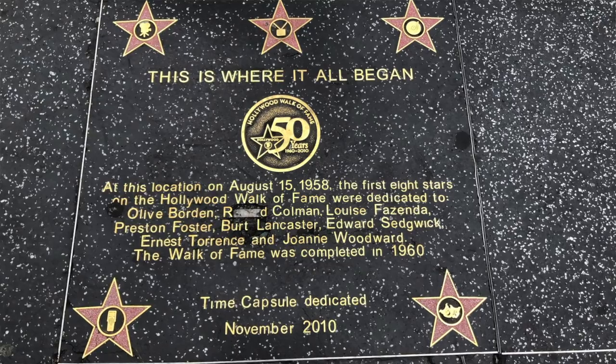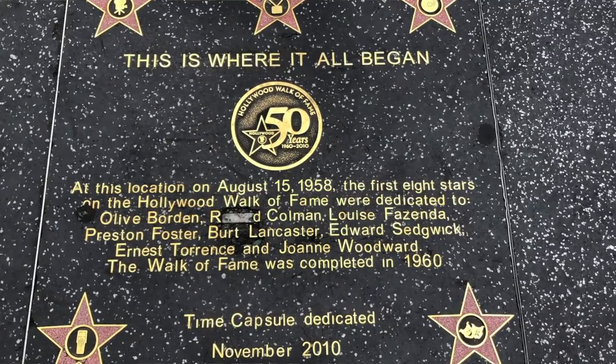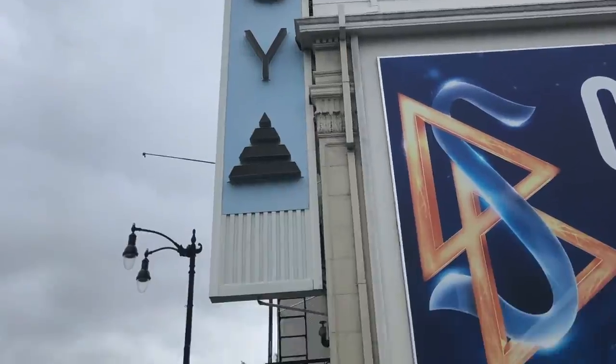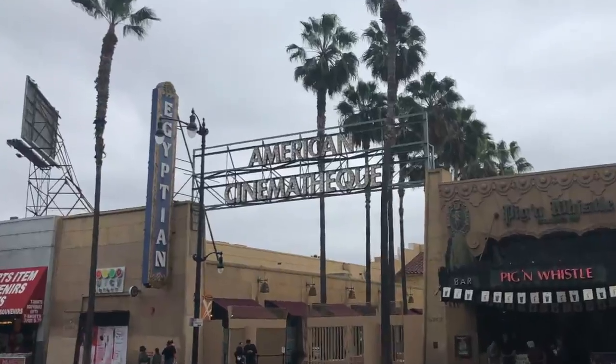We're walking to the corner of Hollywood and Highland, and on this corner is a plaque that tells you about the stars that were the first prototype for the Hollywood Walk of Fame. That's the Hollywood First National Bank, which is quite closed, which is sad — it's a gorgeous building. Passing the Scientology building. Is it a religion or a dessert topping? You can see the Pig and Whistle, and you can see the Egyptian Theatre.